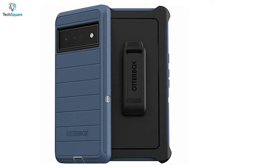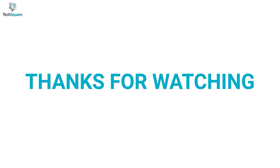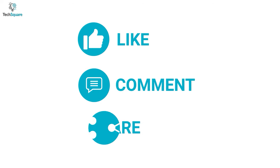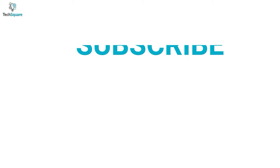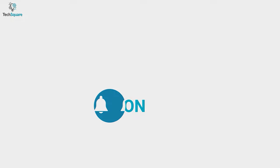So that was all about the top 5 best cases for Pixel 6 and Pixel 6 Pro. Thanks for watching our video. Like, comment, and share with your friends if you found this video helpful. Subscribe to our channel and hit the bell icon if you want to see more videos like this on your feed.